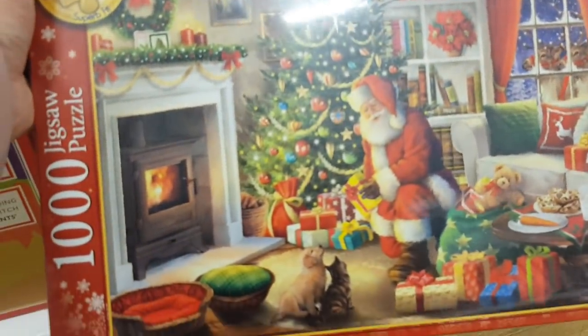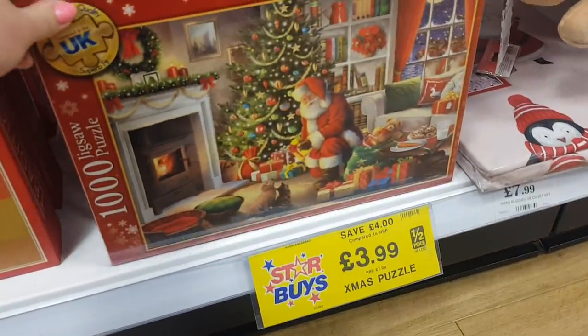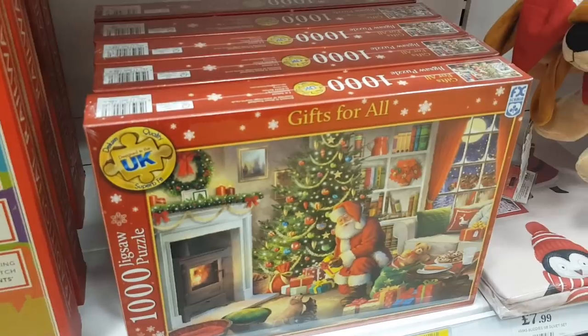This is really sweet — a hundred piece jigsaw. I think I might buy that. That's £3.99. My kids love doing jigsaws even now. They will definitely sit and do that — they'll all do a little bit each.